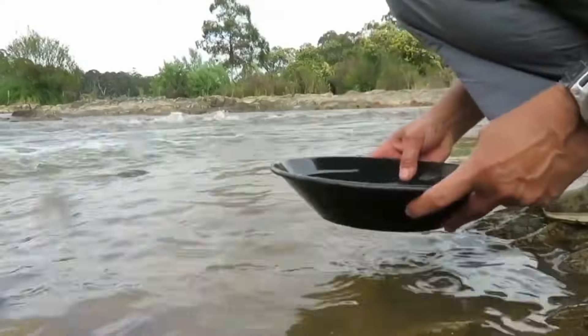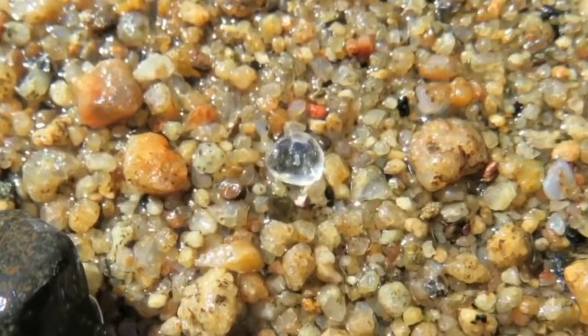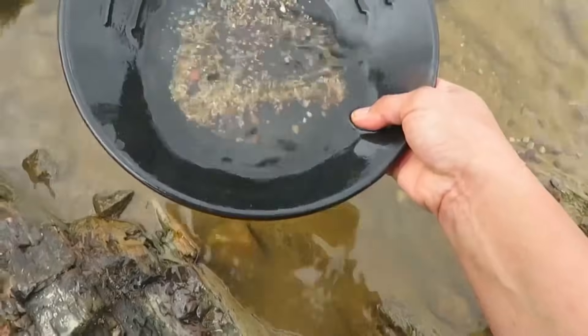Hold the pebble underwater. Diamonds remain visible in a way quartz often doesn't. They refuse to disappear into the water's shimmer.